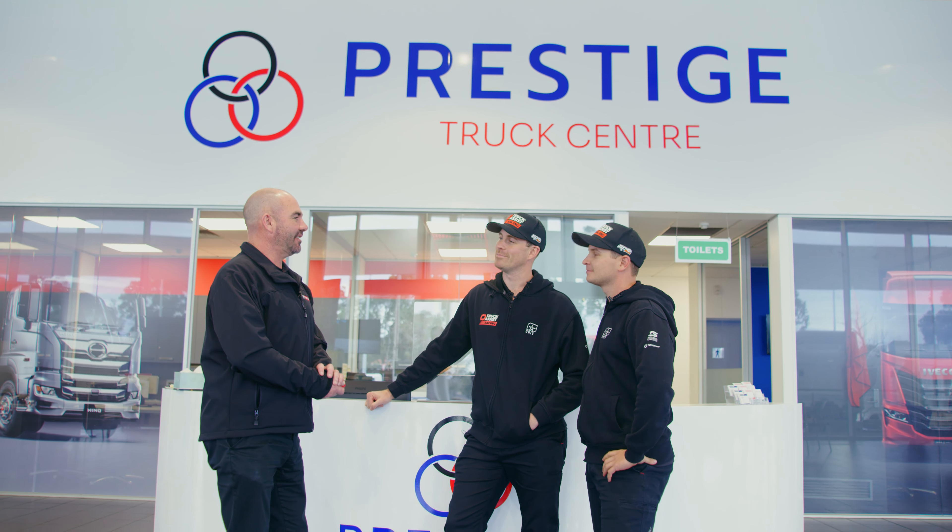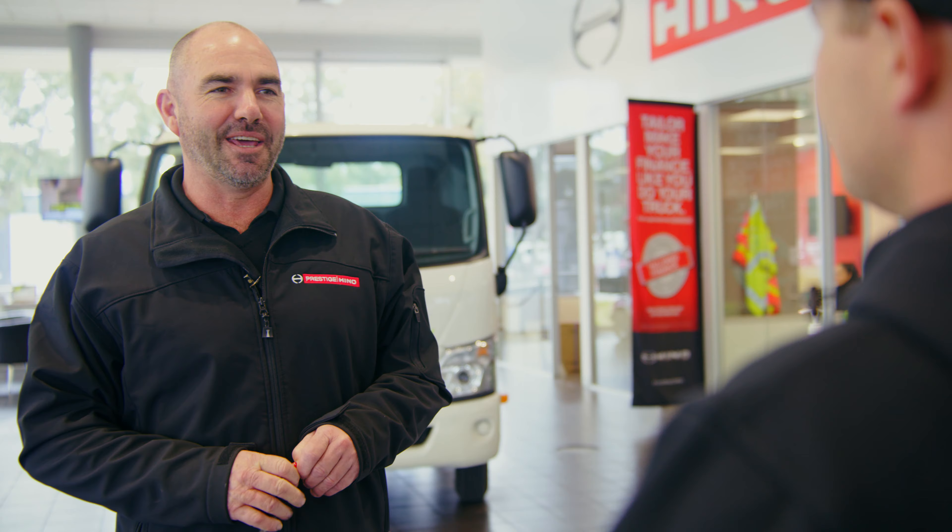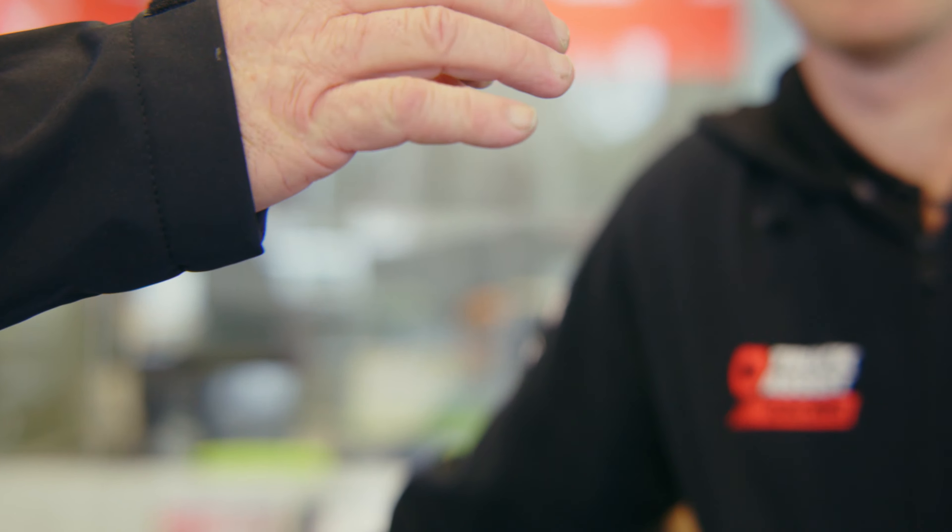Well boys, we've got the truck, you've got your roadside assist, you've got your insurance — all you need now is the keys. Incredible, thank you. Cheers, let's go. Thanks Danny.